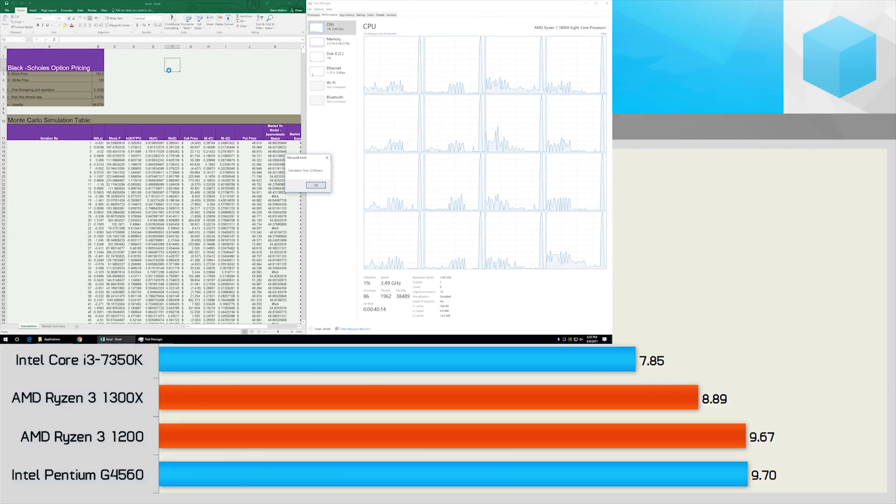Moving to the Excel workload, I have to admit I was expecting the Ryzen 3 CPUs to perform much better here. Dropping SMT support, along with lower operating frequencies and a reduction in the Level 3 cache capacity, has more than halved the performance from the 1500X. They also come in well behind the i3-7350K and miles behind the i5-7500. The R3-1200, for example, was only able to match the Pentium G4560 in its out-of-the-box spec.